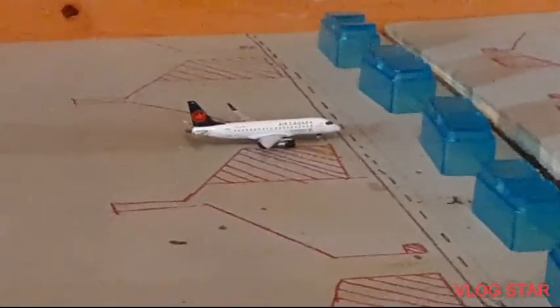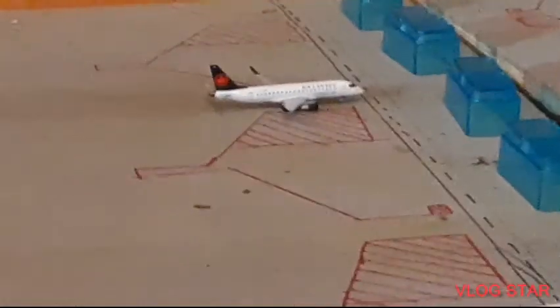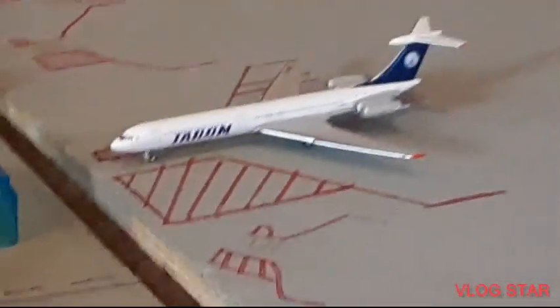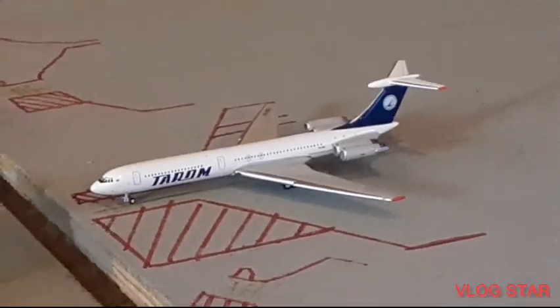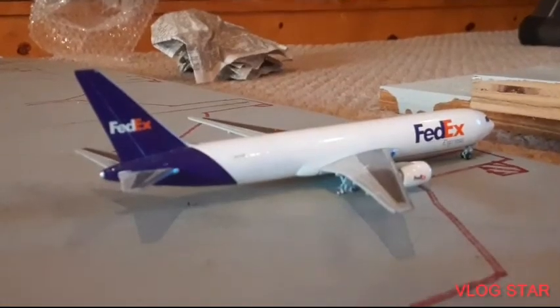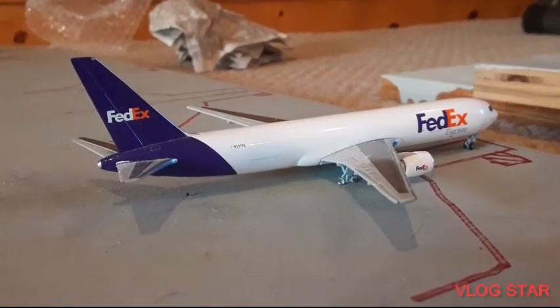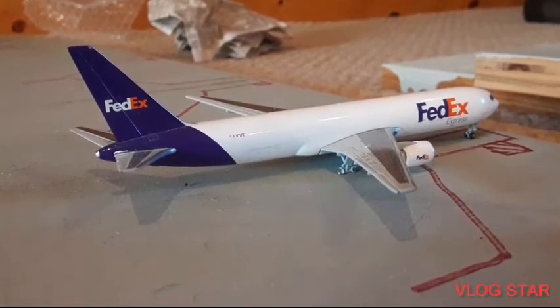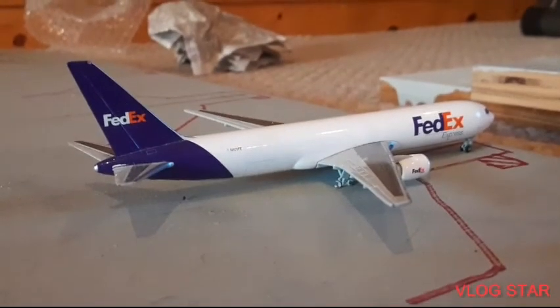Over here we have a Tarom IL-62M — he arrived in from Bucharest and will be heading back out there. Right over here we have a FedEx Express 767-300 — he arrived in from Memphis and will be heading out to Indianapolis.